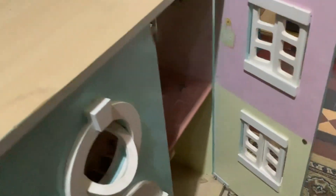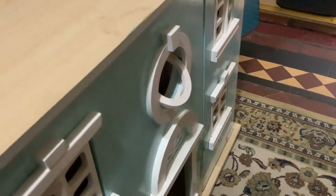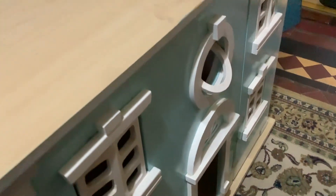But I'm just so happy. I wanted a doll's house and now I've got one.